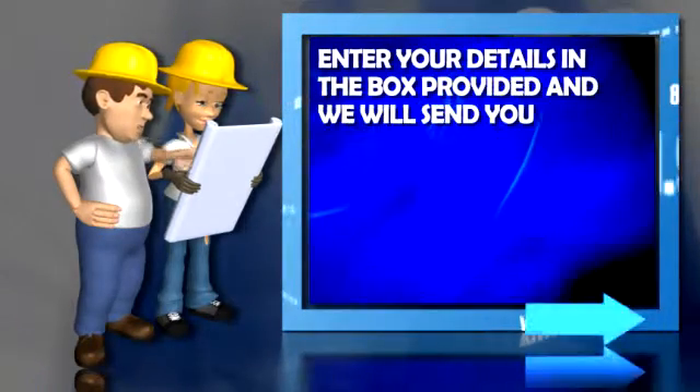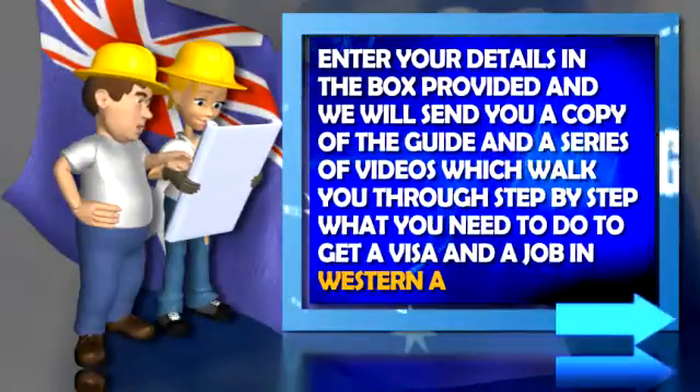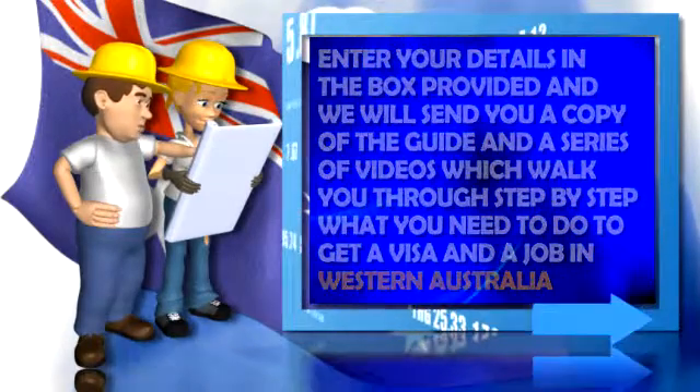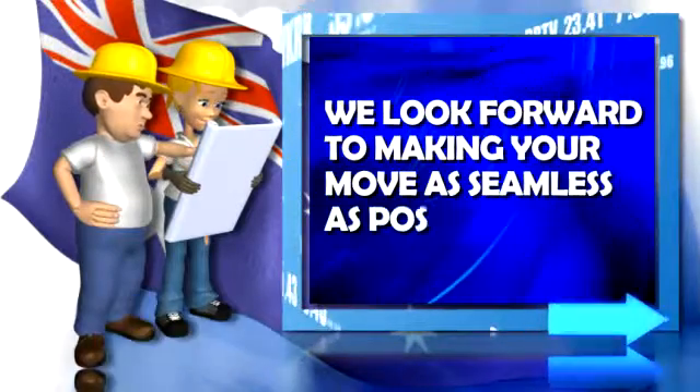Enter your details in the box provided and we'll send you a copy of the guide and a series of videos which walk you through step by step what you need to do to get a visa and a job in Western Australia. We look forward to helping you make your move as seamless as possible.